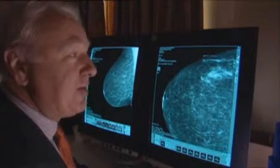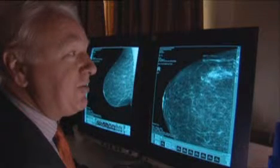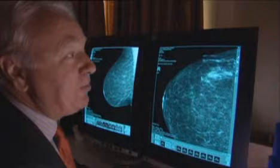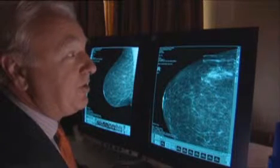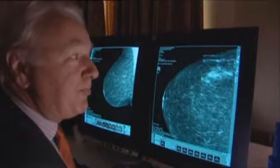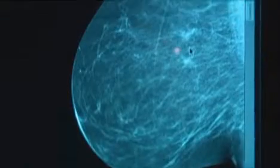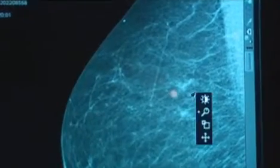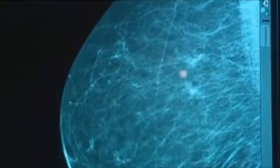This is ductal carcinoma in situ. If we leave it, that calcification is going to invade and form a truly invasive breast cancer. We are now enabled to identify that this patient has a real problem, and we're then able to make a tissue diagnosis with a different piece of equipment — a histological diagnosis of cancer — which in many other circumstances we would not have been able to make without the technology.